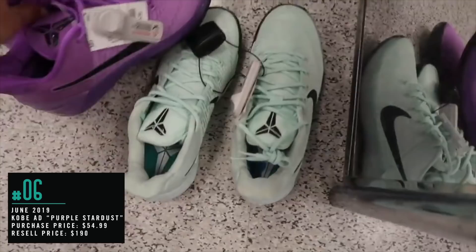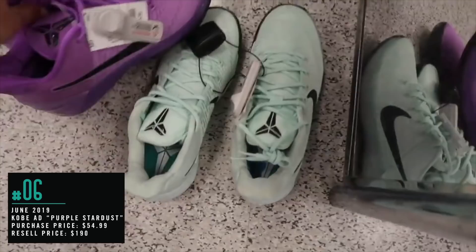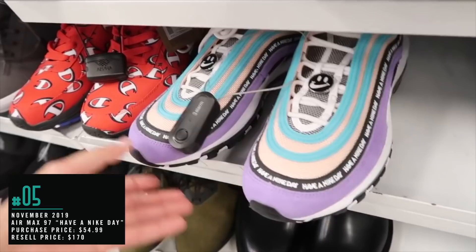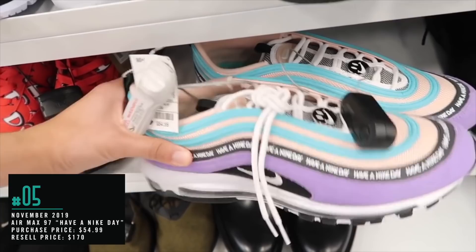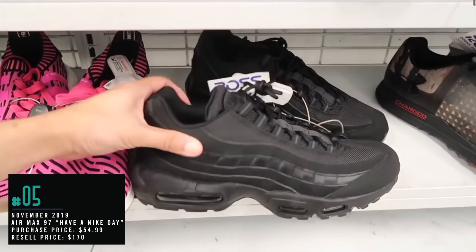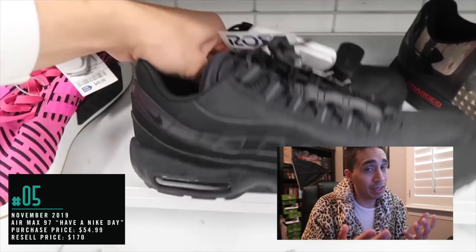Number 5, November 2019: Air Max 97 'Have a Nike Day.' What the hell — 'Have a Nike Day' Air Max 97? These are clean. What size — hopefully my size — size 12, a little too big for me. $55, comparable value $75. I would definitely like these for myself. Loving that find, loving that 97. This video was also cool because I picked up an Air Max 95 Triple Black that sold well too — a nice little combination.